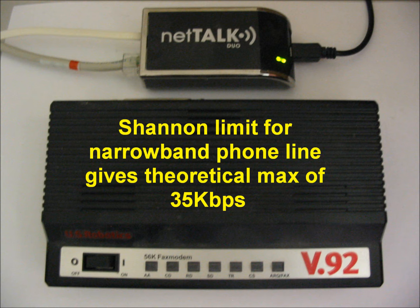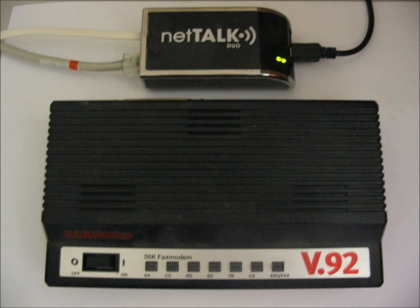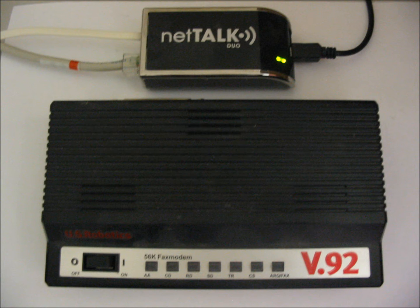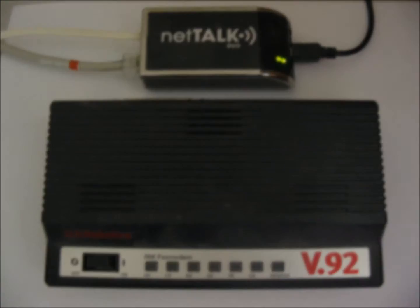Here we want to run a test to see how closely the NetTalk Duo resembles a traditional phone line. Given that the Duo transmits data over an IP-based high-speed internet connection, network latency, sampling of analog data, audio codecs, and timing of data transmissions all play a part in the success or failure of such a test.